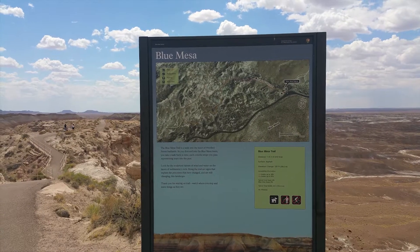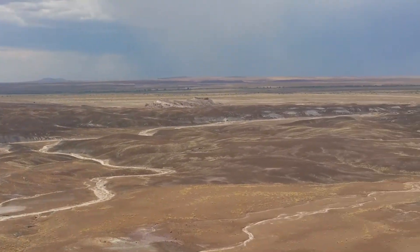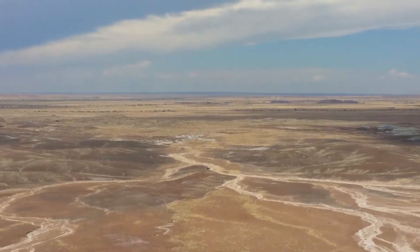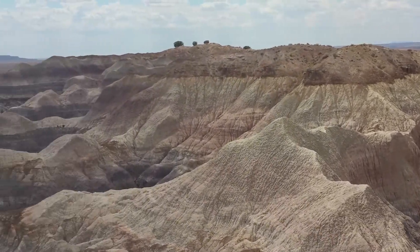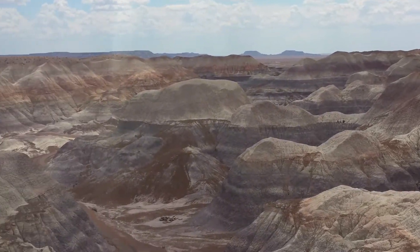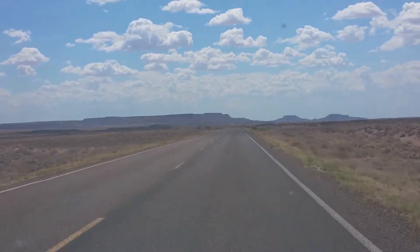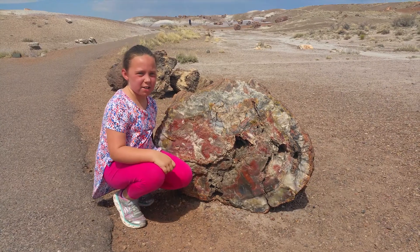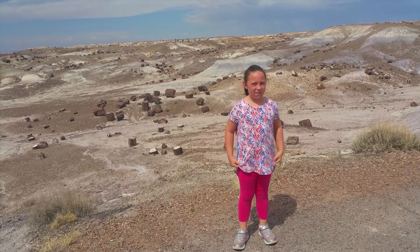This is the official Blue Mesa site. Over time, the trees were covered with volcanic ash. Silica from the ash seeped into the wood, and that's what created all this beautiful petrified wood. You'd think with all these trees there would be a lot more shade.